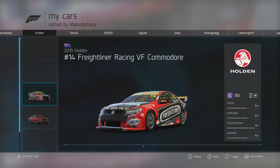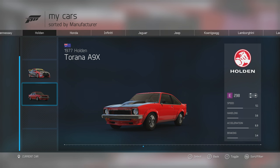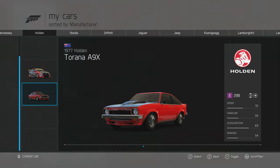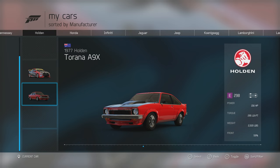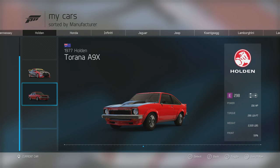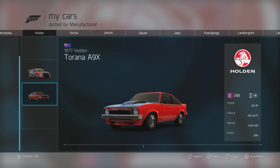Next is the 1977 Holden Torana A9X — an interesting car, and I'll explain why in the full review. The stats show pretty good acceleration, decent speed, and handling you'd expect from a muscle car. It has 216 horsepower and 295 foot-pounds of torque from its 5-litre V8, and it weighs 2,520 pounds, which is remarkably light for a muscle car, especially compared to other cars of the time.